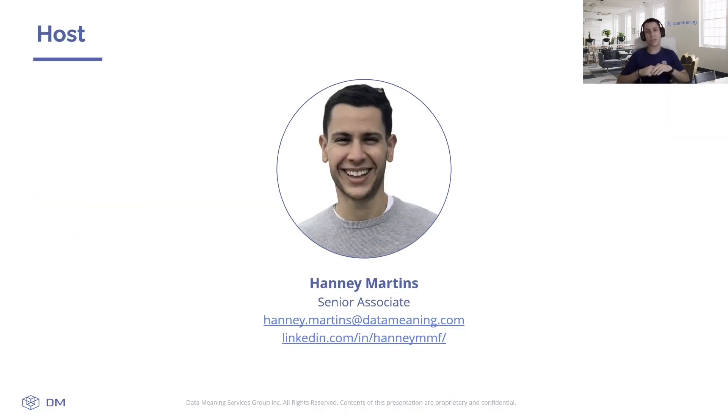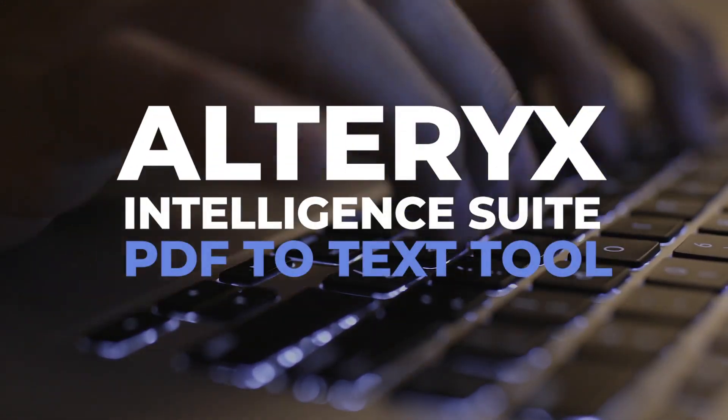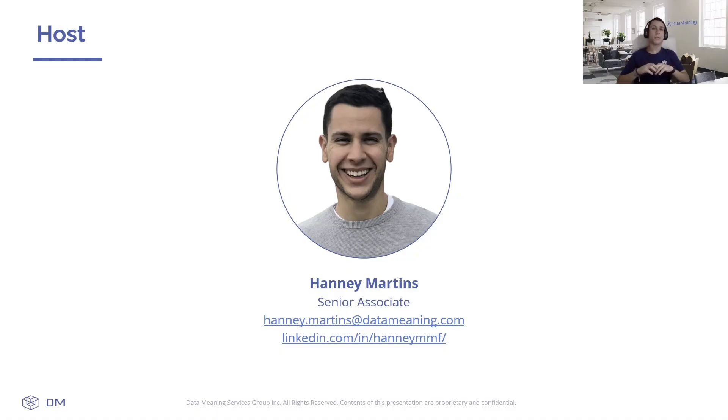My name is Sonny Martins. I'm a senior associate from DataMeeting, and I'm here to present the brand new Alteryx Intelligence Suite PDF2Text tool. This powerful tool can automate text extraction from PDF documents and understand several languages, including Portuguese.